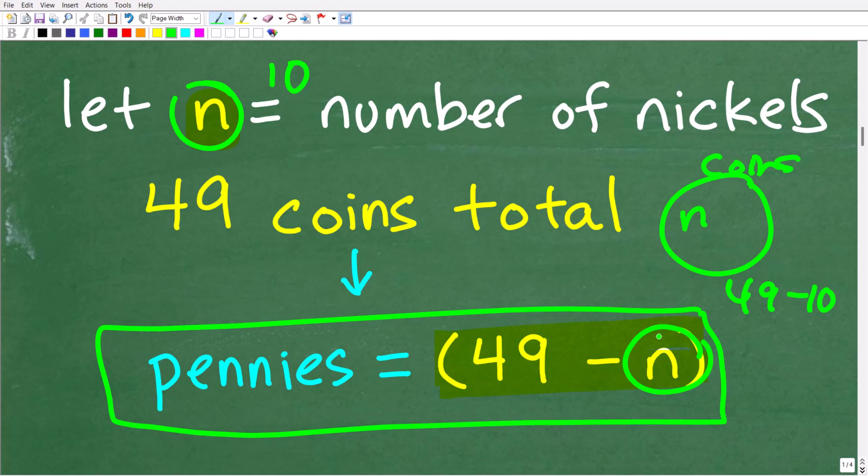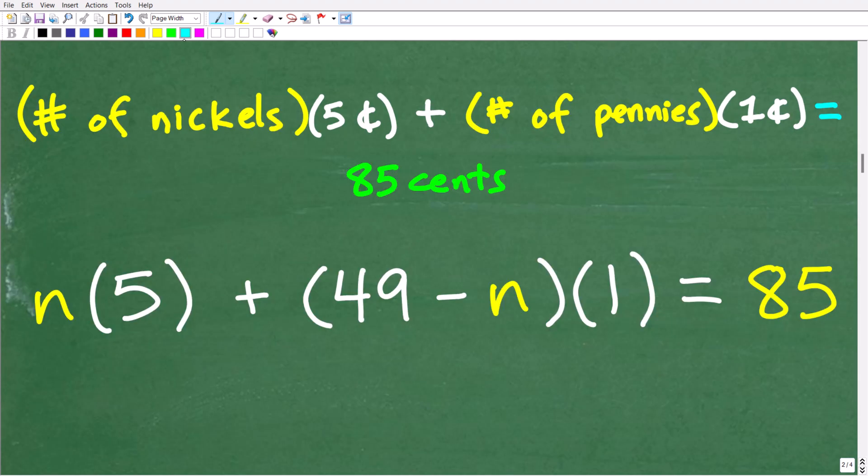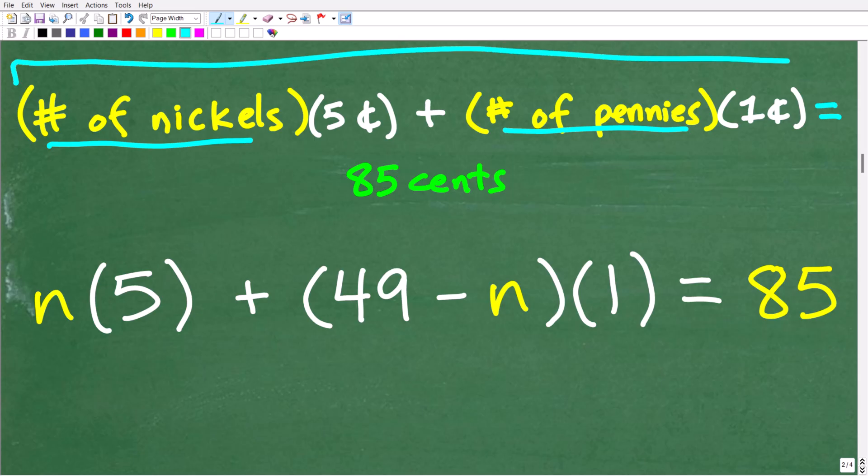Once we have two expressions representing the number of nickels and pennies, the next thing we need to do is build an equation to solve for this variable. We need to tie in the 85 cents. The combined total is 49 coins, but the value of these coins is 85 cents. So if I have, say, two nickels, the value of those nickels would be two times five cents.